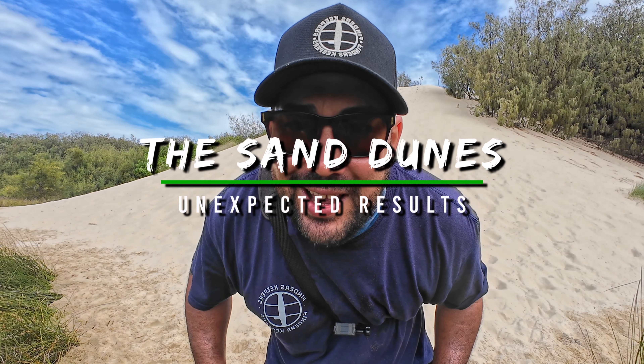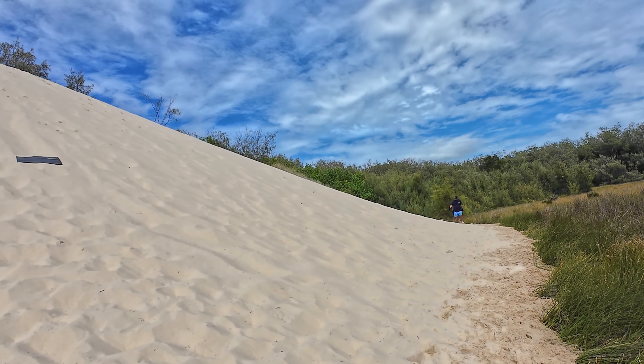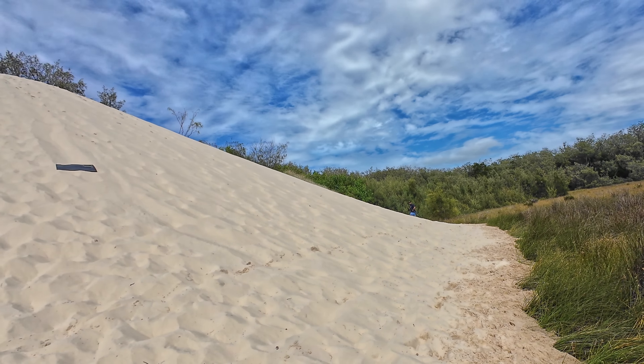We're at the dunes. Let's get into it. With steep sand walls and evidence of people using this spot as a footpath to access the beach, I'm confident there'll be a ton of goodies waiting for me just beneath the surface.